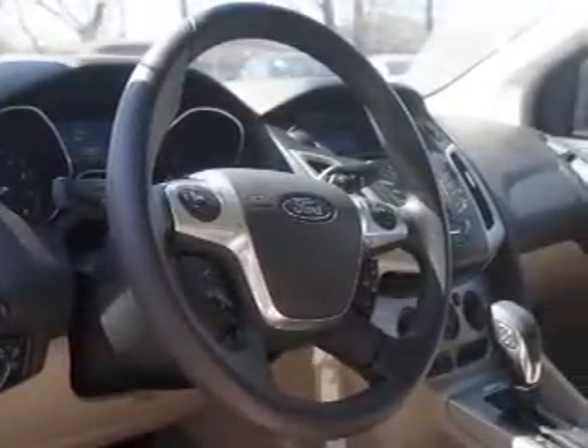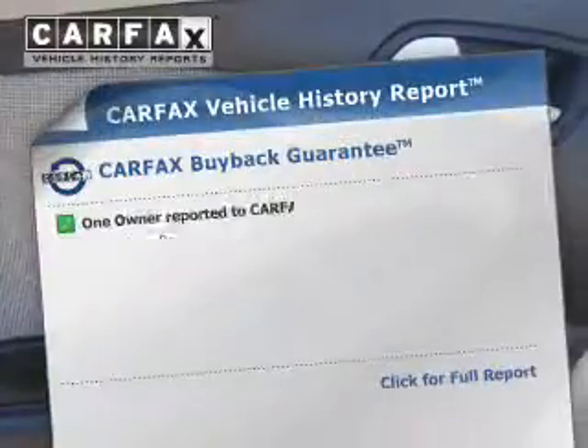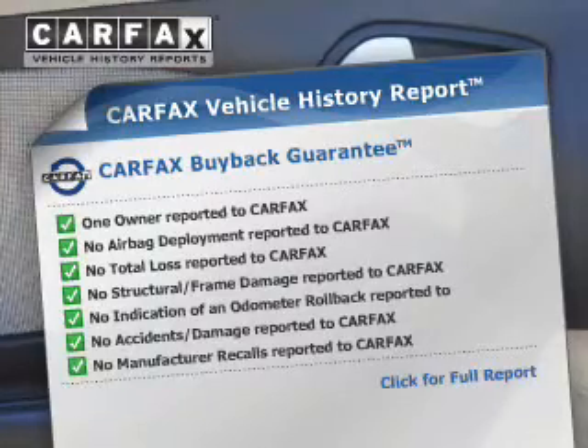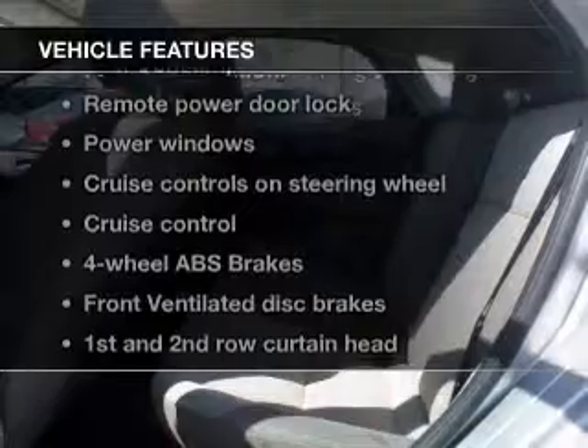The anti-lock braking system will help deliver you safely to your destination. This automobile comes with a Carfax report, which reduces your buying risk by providing the vehicle's history before you purchase. And with these notable features, you won't want to miss out on the opportunity to own this amazing ride.